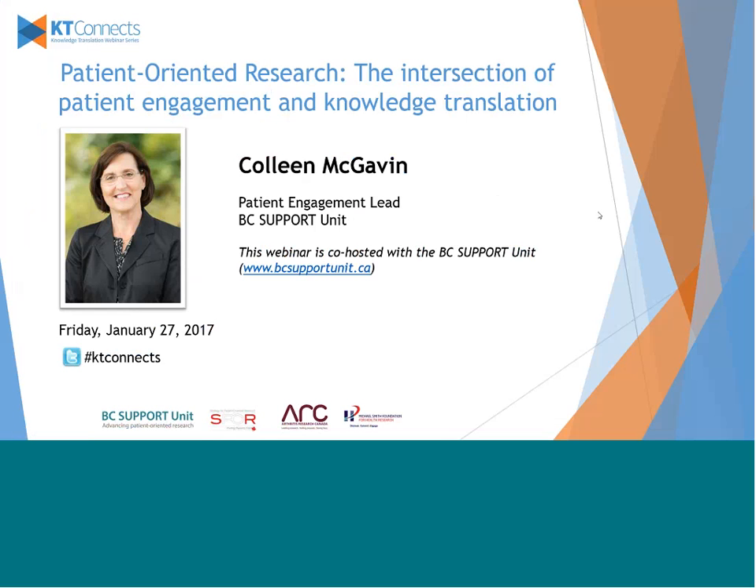Thank you for joining us. This is the KTConnect webinar hosted by the Michael Smith Foundation for Health Research, Arthritis Research Canada, and the BC Support Unit. It is my pleasure to introduce Colleen McGavin, who is here today to present on Patient-Oriented Research: the Intersection of Patient Engagement and Knowledge Translation.